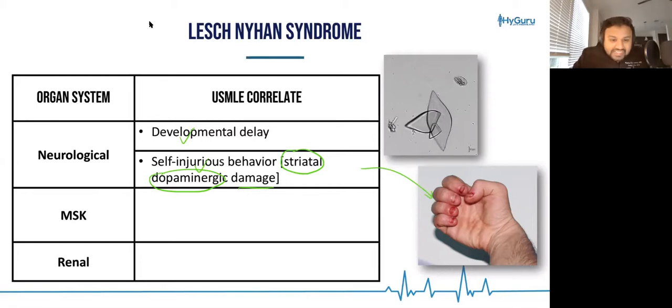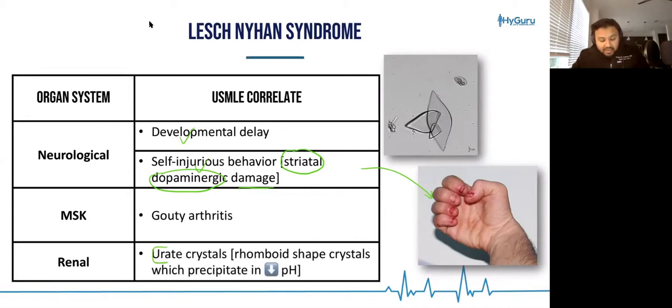From an MSK standpoint, these patients are going to have gouty arthritis. From a renal standpoint, they're going to have a tendency to form urate crystals. Remember that these are diamond-shaped or rhomboid-shaped crystals, which precipitate in acidic pH.